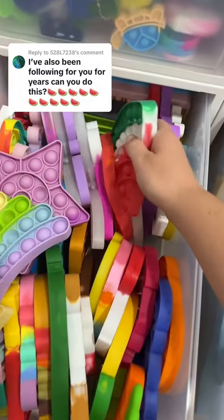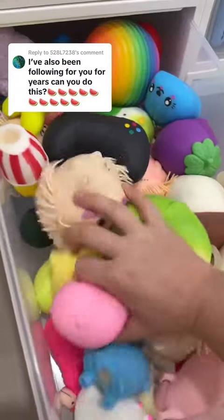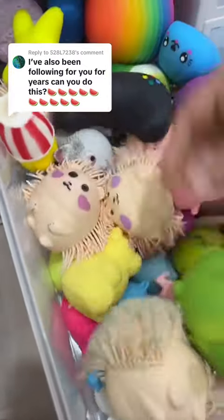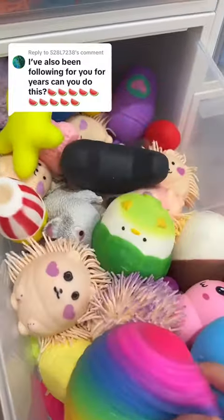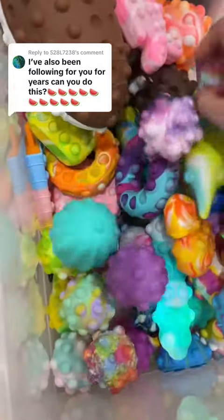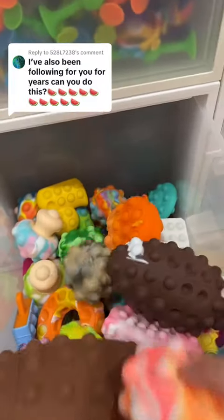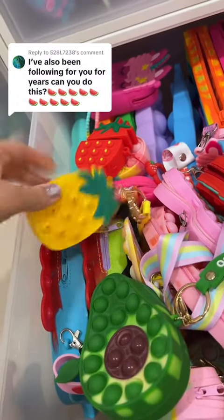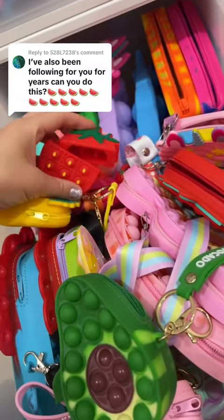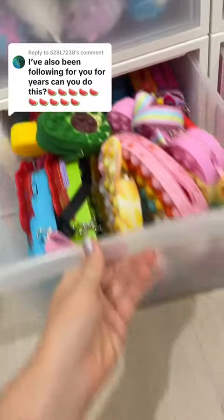I know people get so mad at me when I accidentally miss a fidget. Sometimes it's just hard to see exactly what I have when they all blur together. I really do try my best, but I'm going to try and look way more carefully from now on so I don't accidentally miss any. I have pineapple, avocado, strawberries — literally every fruit is in here except for watermelons.